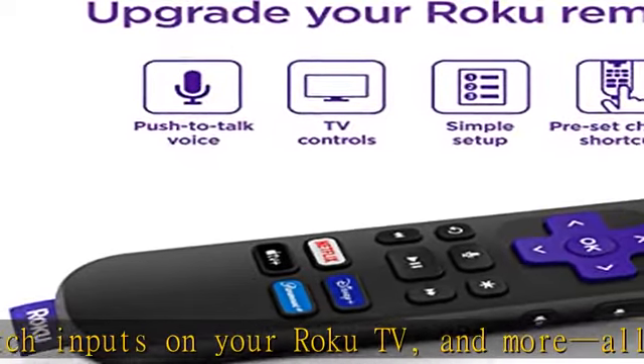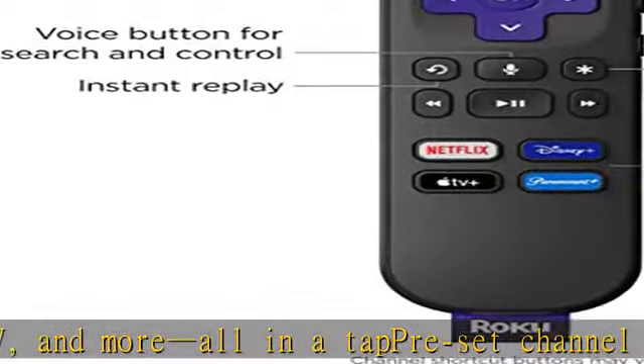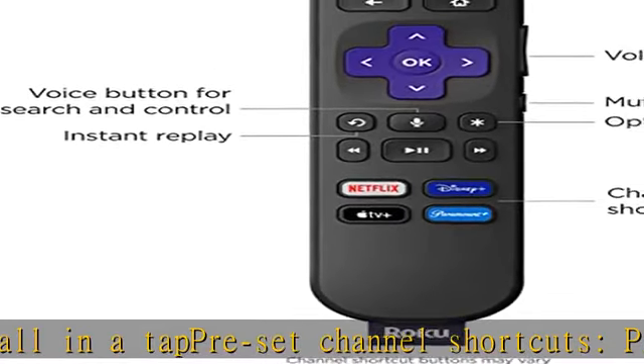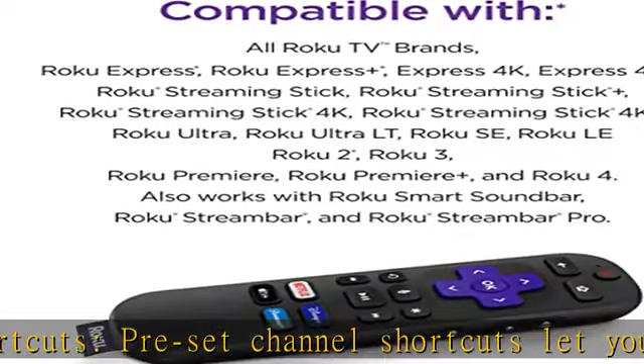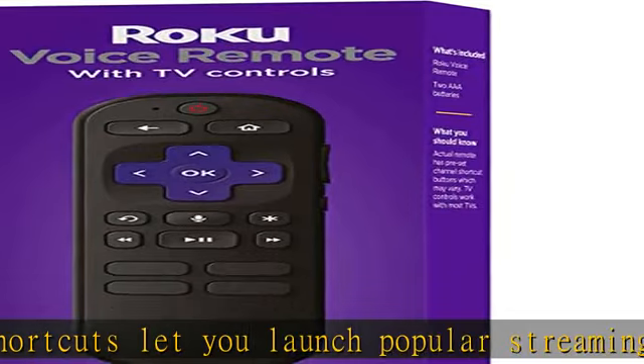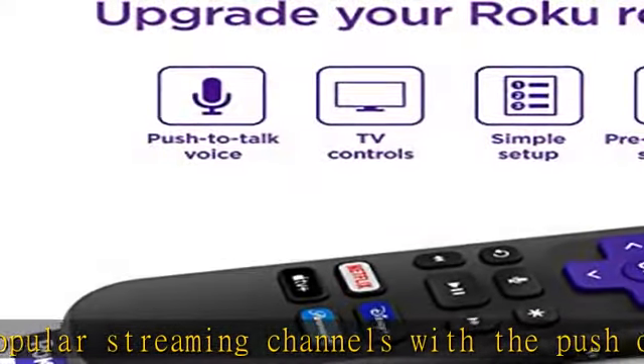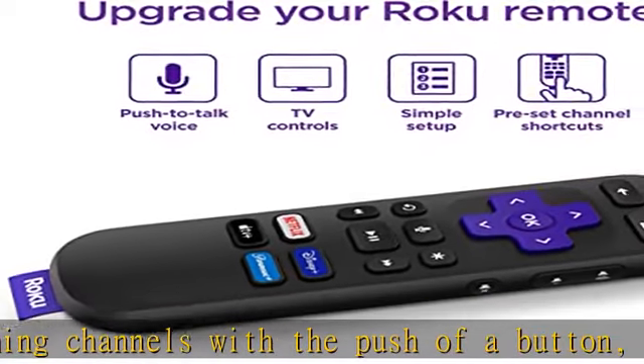For Roku TV users upgrading their remote: use your voice to launch channels, search for entertainment, turn captions on, switch inputs, and more. For Roku player users: use your voice to launch channels and search for entertainment. For Roku audio users: use your voice to turn captions on, plus control your TV with power, volume, and mute buttons.